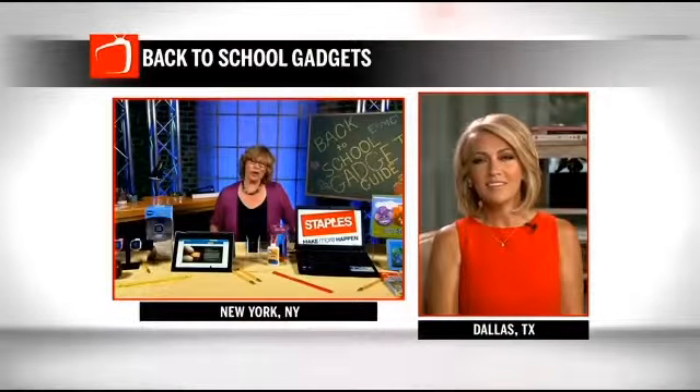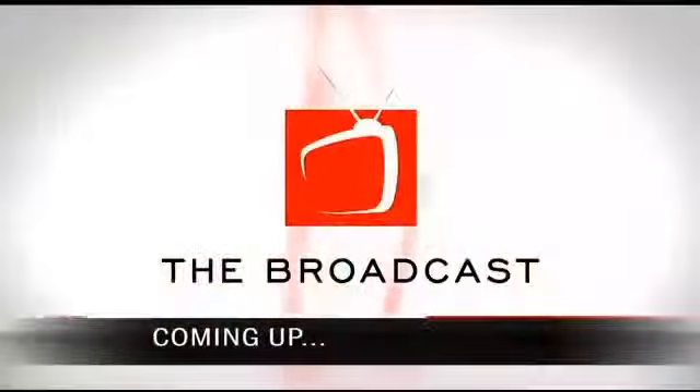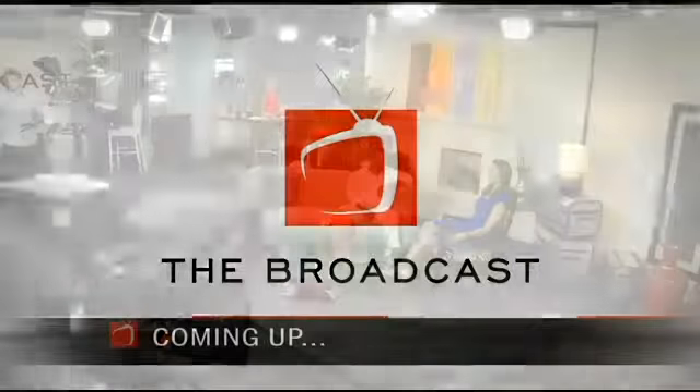Thank you, Andrea. Where can we go to get more information? Go to killerapps.tv — you can get more information on all of these products we talked about. Awesome, thanks for the great tips, Andrea. Have a good day. All right, when the broadcast returns, Dawn is sitting down with the director of the new film When the Game Stands Tall. It's an amazing story and you're going to hear all about it when we come back.